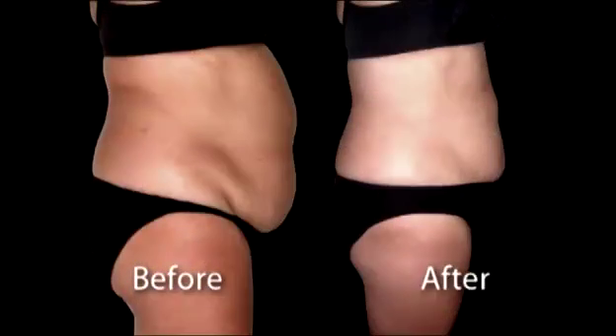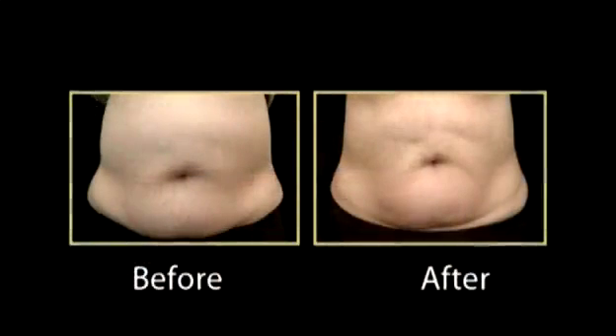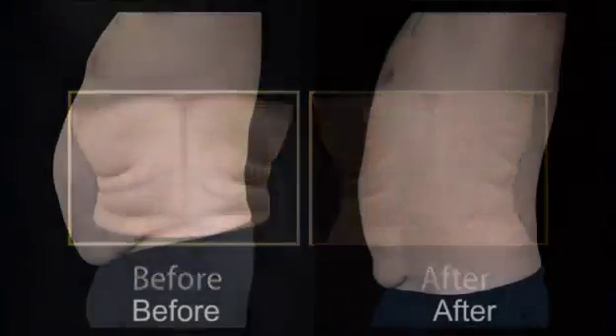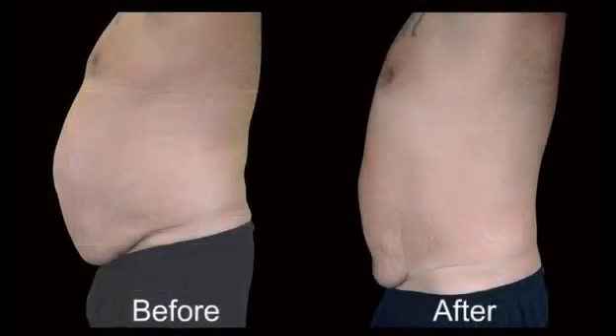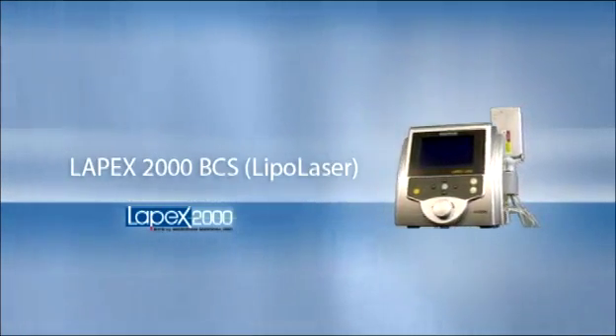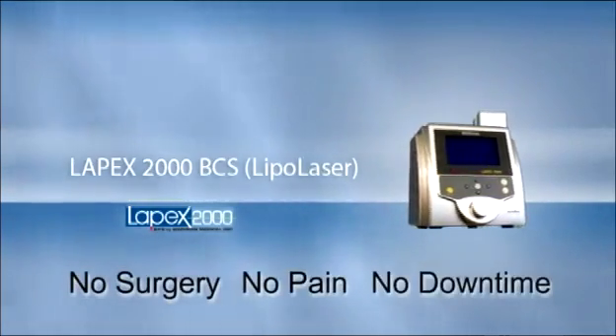Placebo-controlled double-blind studies have proven significant girth reduction, greater than one inch in four treatments. Independent doctors combining diet and lifestyle counseling in combination with the Lapex 2000 BCS have reported dramatic girth-inch loss. The Lapex 2000 BCS enables a non-invasive alternative to surgical procedure without the pain and long recovery time.